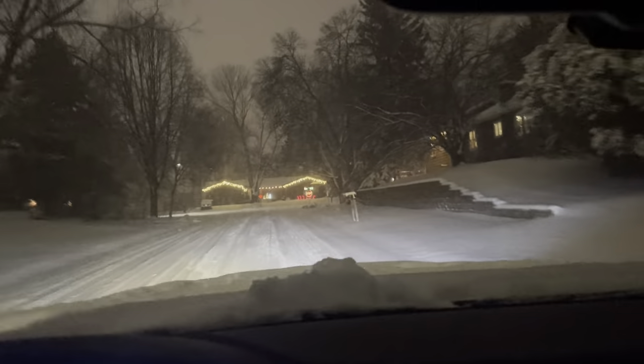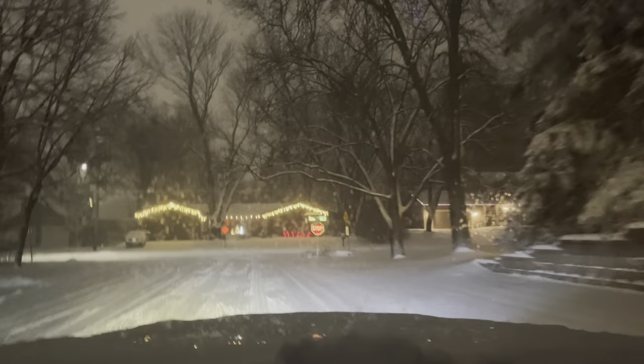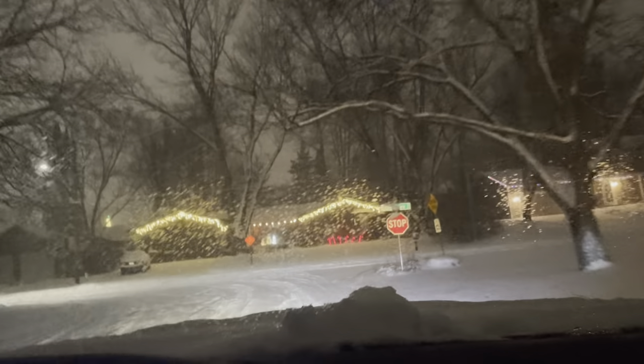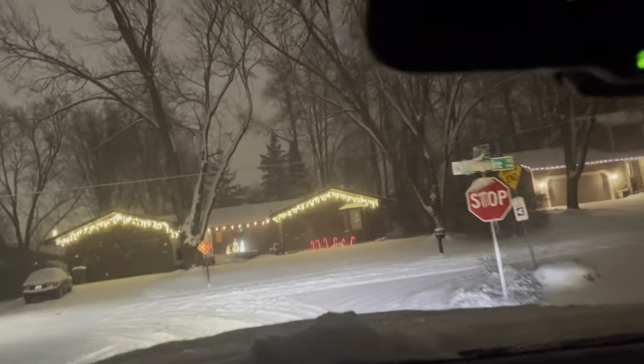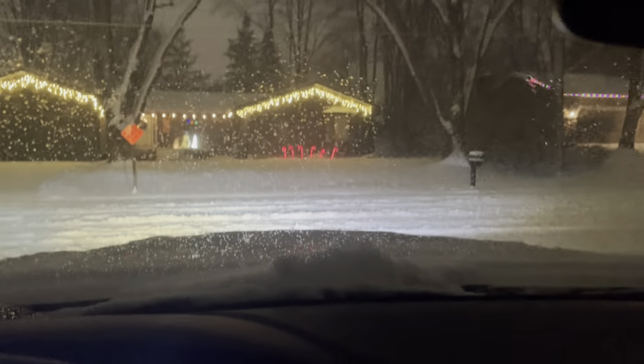Since I'm just driving around it'll be a good time to take this right — I've never taken a right here before. Doing a good job though just in two-wheel drive. Let's put it in park and try four-wheel drive.